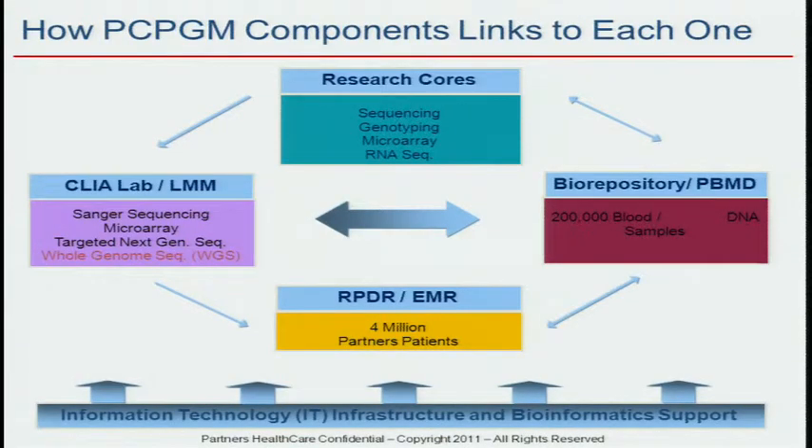So how is PCPGM organized? We have a set of research cores which are also used by our CLIA-certified lab. These research cores both support research and support the clinical lab, and they are CLIA-certified. We're supporting about $140 million of research across Partners Healthcare. Partners Healthcare is the umbrella organization for Massachusetts General Hospital and Brigham and Women's Hospital, and involves a number of ancillary facilities linked to those two academic medical centers. So this is all CLIA.